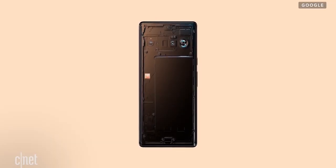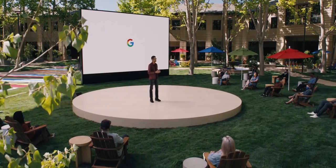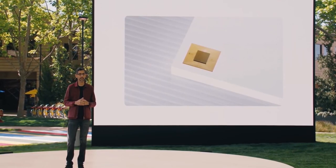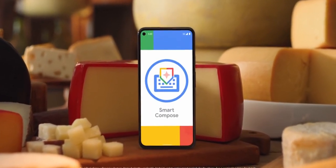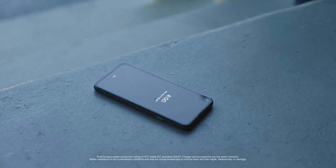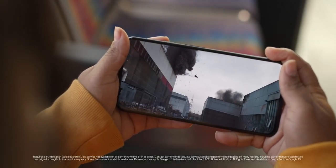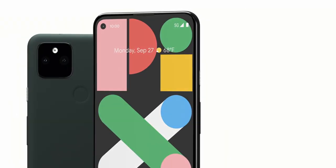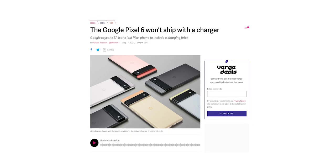Google has already made the Pixel 6 official, albeit partially — we'll see a full reveal probably on September 30th. Google has also made the Pixel 5a official, which is a mid-range handset. It's basically a rebranded version of the Pixel 4a 5G released last year. Google confirmed that the Pixel 5a will be the last Pixel phone to include a charging brick inside the box, which means the Pixel 6 and 6 Pro won't come with a charger.